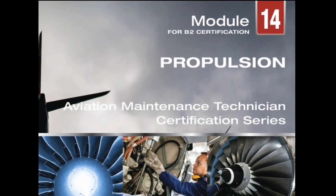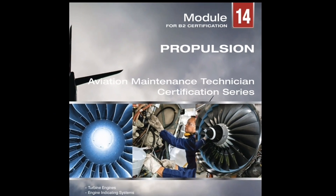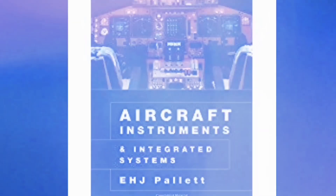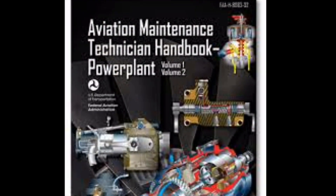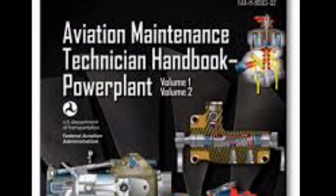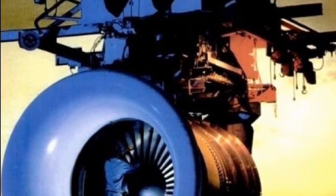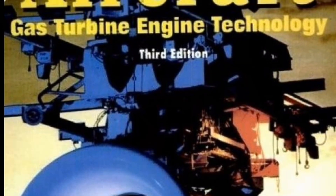For Module 14 Propulsion, we have YASA Module 14, E.H.J. Pallett Instruments and Integrated Systems, FAR 12A, Irwin Trigger, and Cross and Wire.